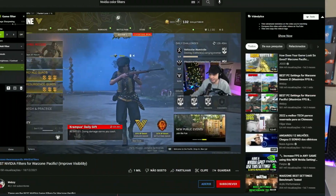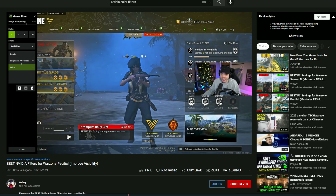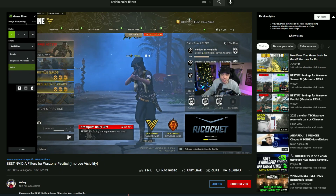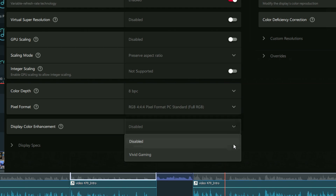The seventh and final thing is the filters — color filters or video filters. Nvidia has a lot of filters inside their software. AMD recently added the option of 'Vivid Gaming' which enhances colors so you can more easily distinguish the player from the background, particularly useful in first-person shooter games.